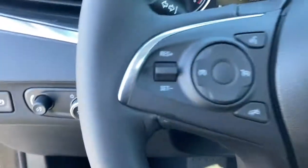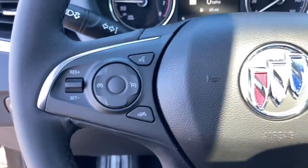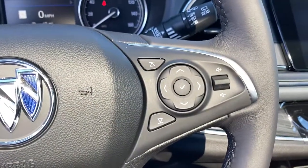Keyless entry, heated mirrors, keyless start, backup camera, satellite radio, power liftgate, power passenger seat, remote engine start, third row seat, heated front seat.